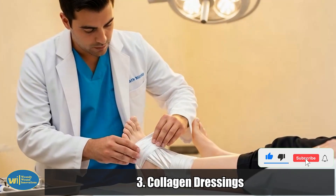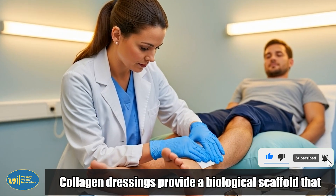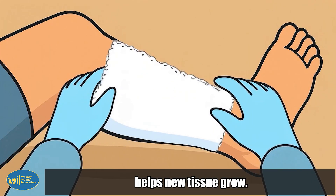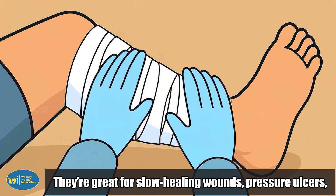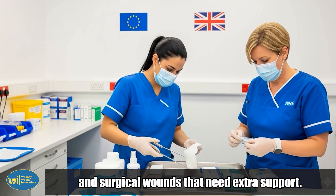3. Collagen dressings. Collagen dressings provide a biological scaffold that helps new tissue grow. They're great for slow-healing wounds, pressure ulcers, and surgical wounds that need extra support.